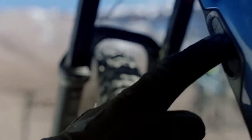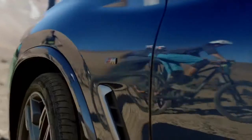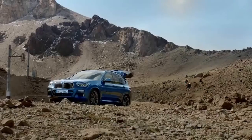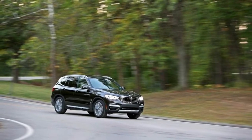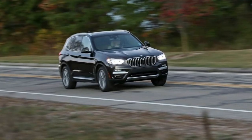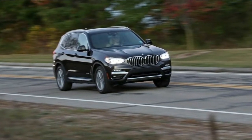One of the first things you notice about the X3 is how impressively quiet the cabin is. Road, wind, tire, and most engine noises are well muted. The X3 doesn't have the noticeable engine rattle that we observed in our tests of the BMW 330i, which uses the same engine. Power delivery is smooth and nearly immediate, with some slight turbo lag. It's so smooth and strong that you might think it's a six-cylinder at first.